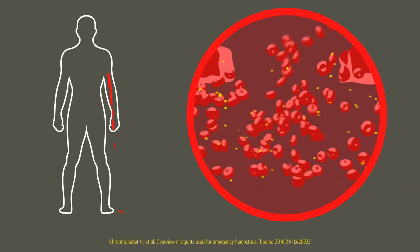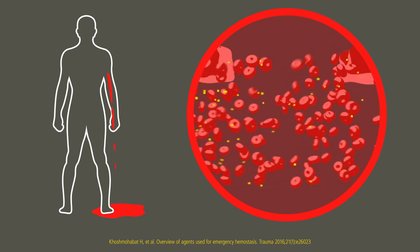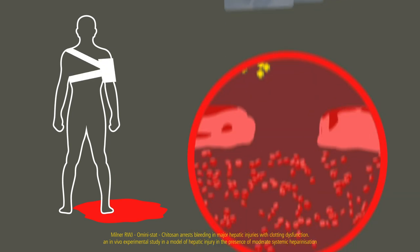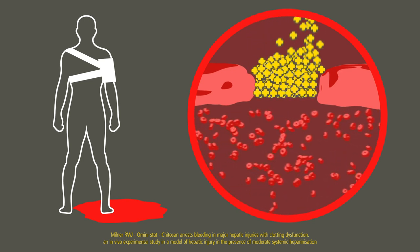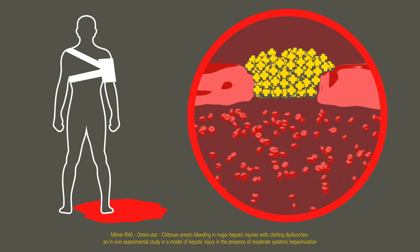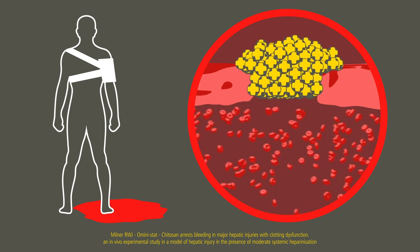Some hemostatic agents work by accelerating the body's own clotting factors, but these can become compromised in severely bleeding casualties. CELOX is different — it works independent of the blood's intrinsic clotting mechanism. CELOX works physically at the source of bleeding. The mechanism of action for CELOX-A is through granule absorption of fluid in the blood, swelling and sticking together to create a robust gel-like clot that plugs the bleeding source.